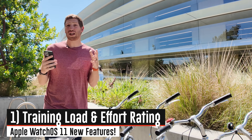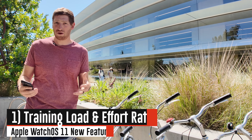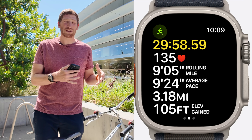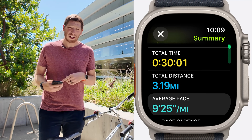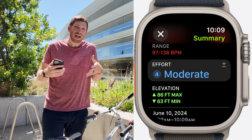The first big feature is training load, but first we have to talk about the effort score, because it's the underpinning for training load. After every single workout, an effort score is assigned automatically for 17 different workout types, and for the rest you can manually assign it. It looks at your pace, heart rate, age, height, weight, and elevation to figure out how hard that workout was.